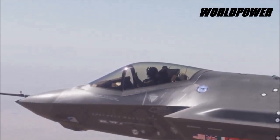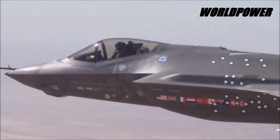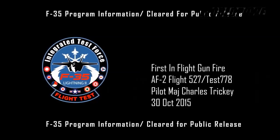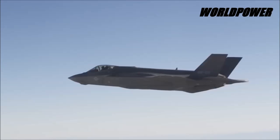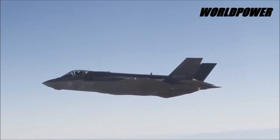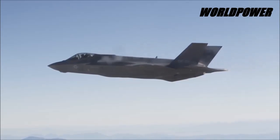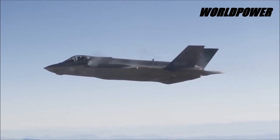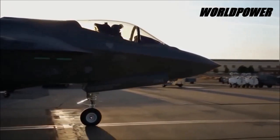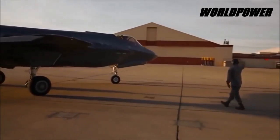Block IIB builds upon the enhanced simulated weapons, data link capabilities, and early fused sensor integration of the earlier Block IIA software drop. Block IIB will enable the JSF to provide basic close air support and fire the AMRAAM advanced medium-range air-to-air missile, Joint Direct Attack Munition, and GBU-12 laser-guided aerial bomb. The small diameter Bomb II uses a technology called a tri-mode seeker, drawing from infrared, millimeter wave, and laser guidance. The combination of these sensors allows the weapon to track and eliminate moving targets in all kinds of weather conditions.